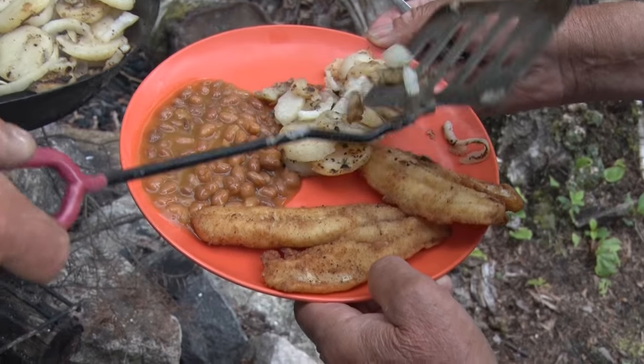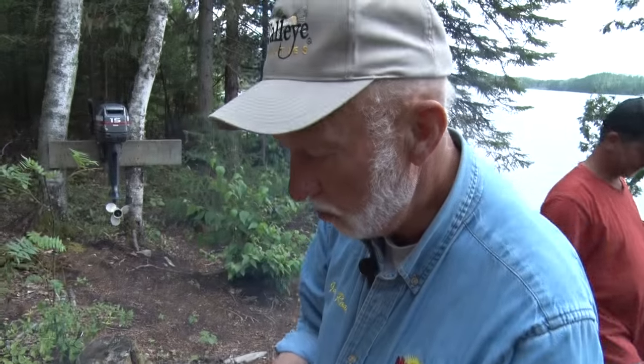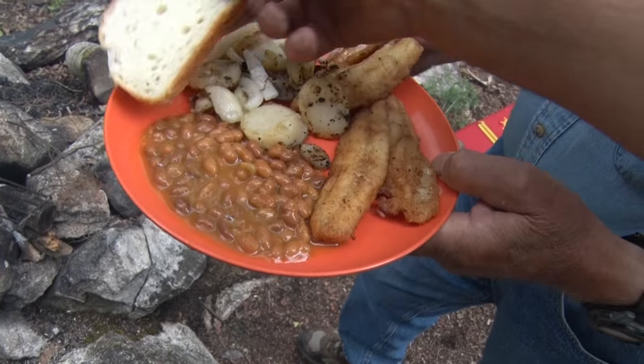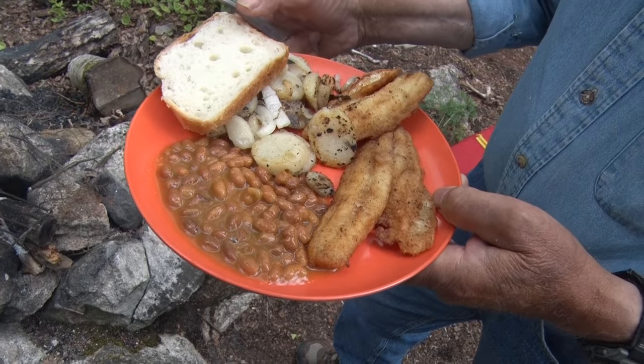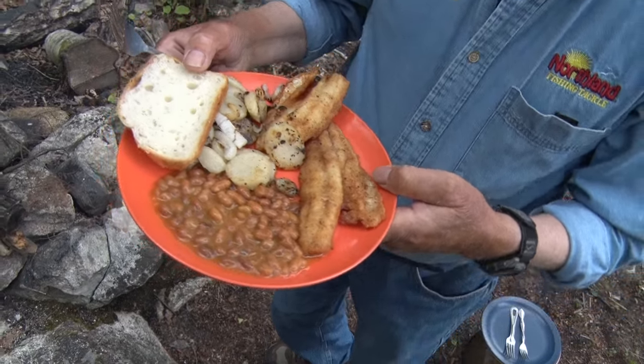This stuff is really good for you too. You've got beans, walleye, fried potatoes, and some bread — homemade bread. My school teacher said I couldn't make a living fishing. Look at me! Thank you, Daryl.